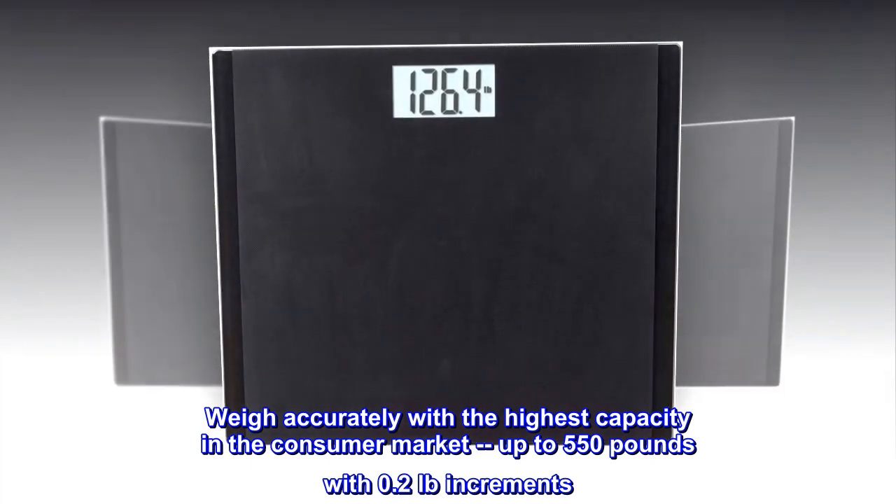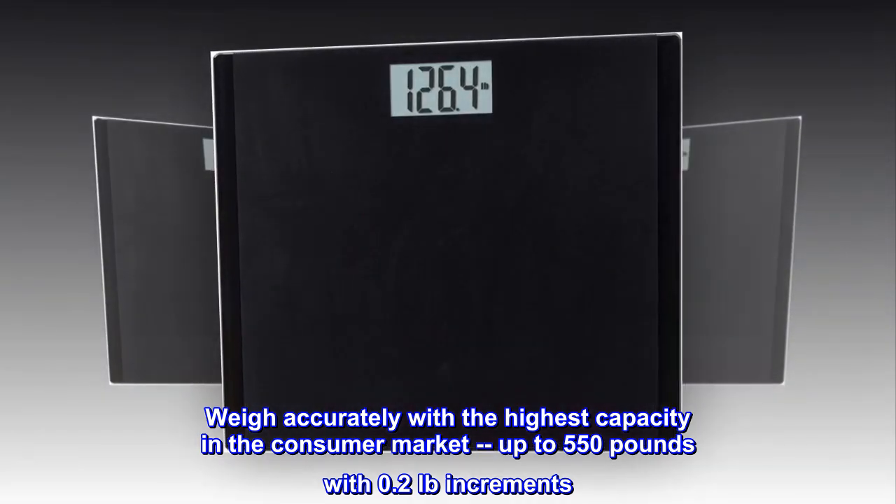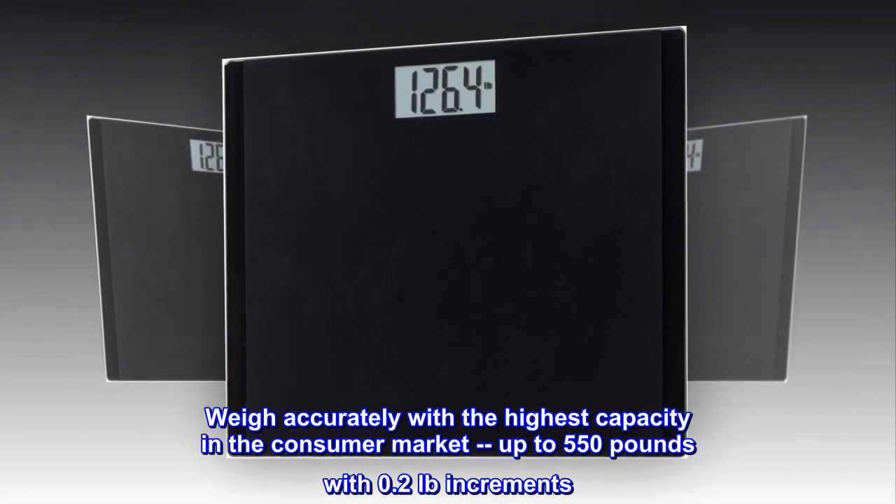Weigh accurately with the highest capacity in the consumer market, up to 550 pounds with 0.2 pounds increments.